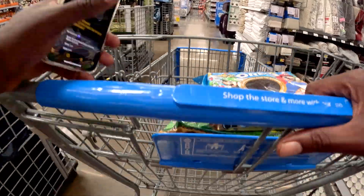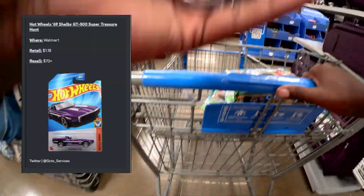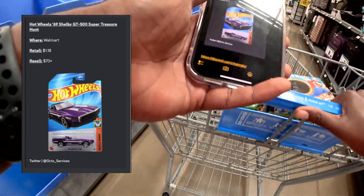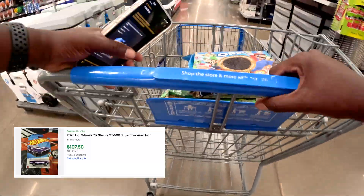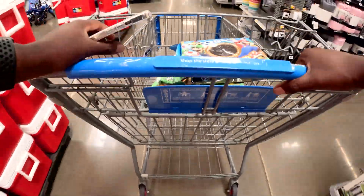Now we're headed to toy land. We're looking for the Hot Wheels '69 Shelby GT500 Super Treasure Hunt. They retail at $1.18 and they're supposedly going for over $70. Let's head over to the toy section and see what they've got.